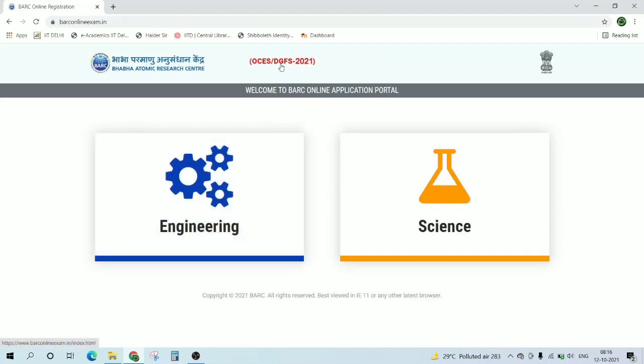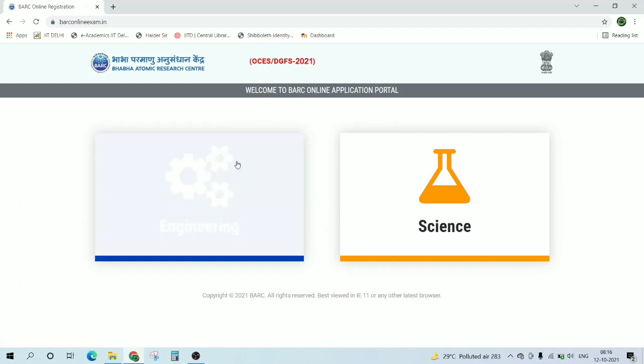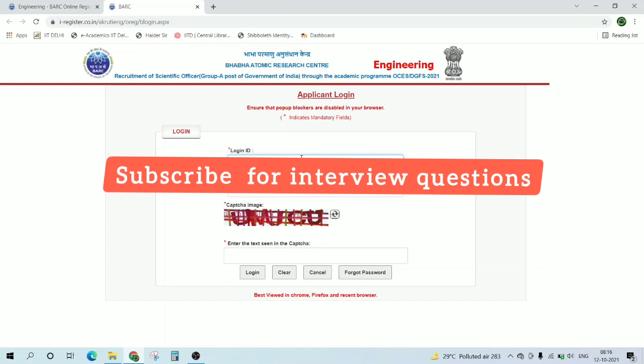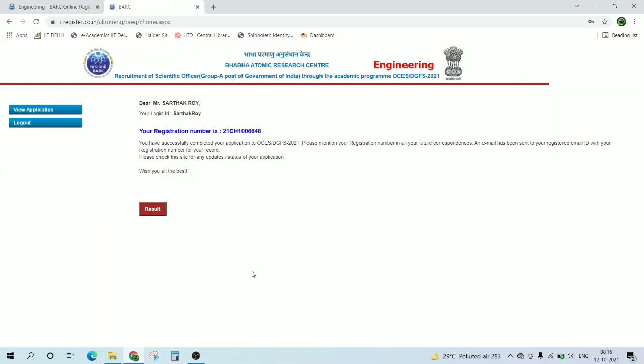This is here — let me just show you. You can go to the candidate login, enter your details, enter the captcha correctly, and just log in.